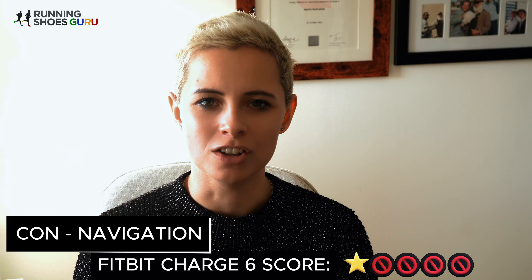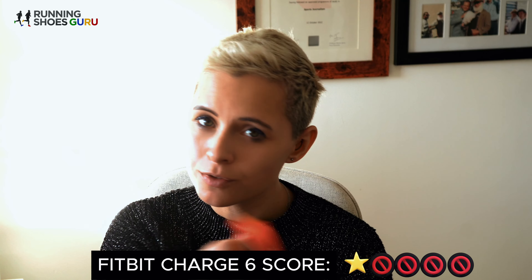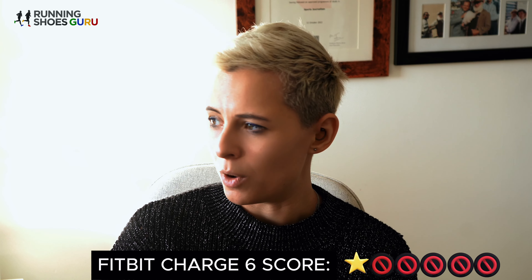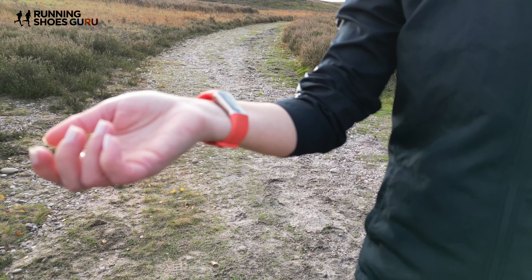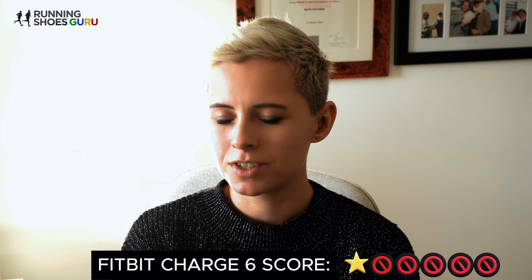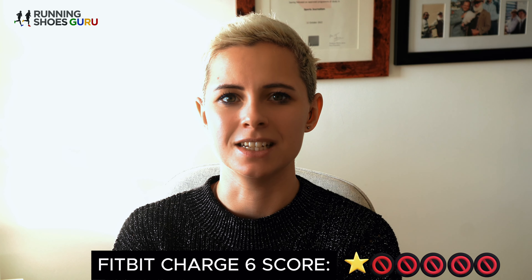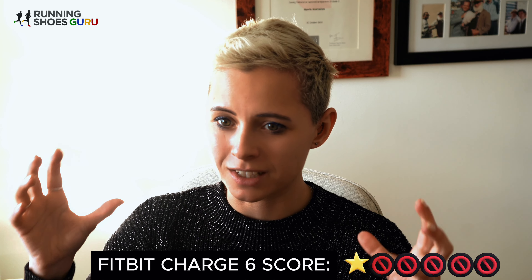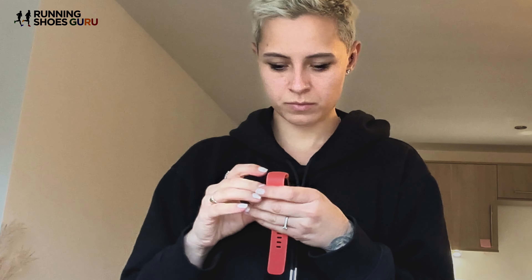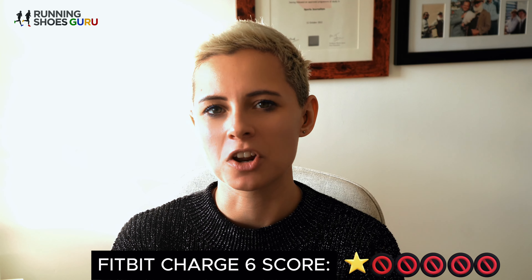The navigation gods hate me, because I could not get a Google Maps connection with the Charge 6 — not once. Whether I was at home, out on the roads, or on the trails, I could not get it to connect to Google Maps. I've seen online that others worldwide have struggled with this too. Apparently the straps need to be ridiculously loose to get the GPS connection, but then you can't get a heart rate reading, so it's a lose-lose situation.